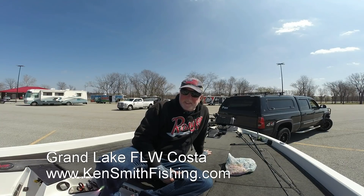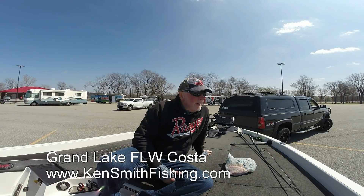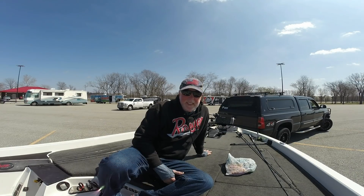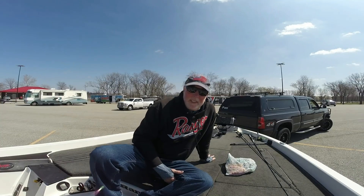Hey guys, Ken Smith, kensmithfishing.com. Here at Grand Lake, practice is done. We're out of the water — it's about lunchtime on Wednesday. I've got some good practice coverage.